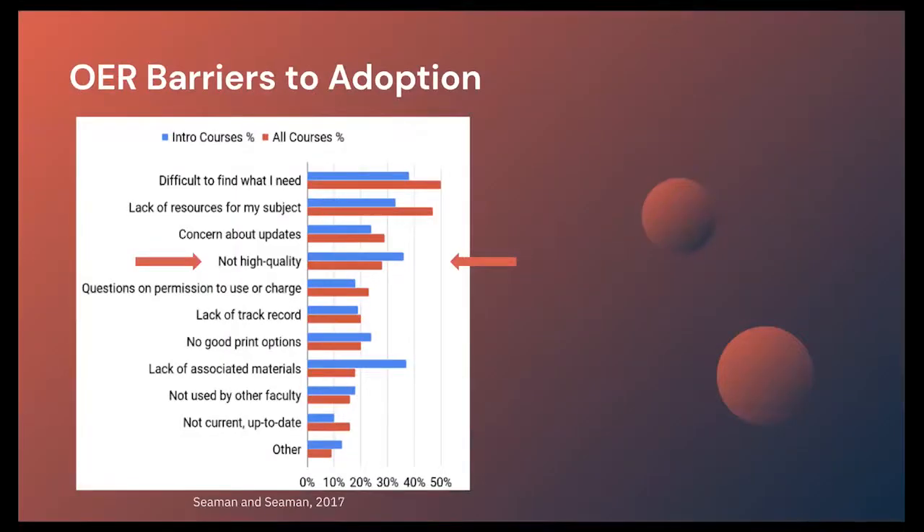The Department of Education was very interested in expanding adoption of open education resources — that's the reason we were funded and the reason for this whole program. As we analyzed the barriers to adoption — what's keeping more faculty from using OER — we looked at a well-known survey and found that one of the major barriers is a perception that OER is often not high quality. So we wanted to focus on improving the quality of OER offerings and provide a pathway to make conventional OER higher quality in order to make it more appealing for more faculty to adopt.